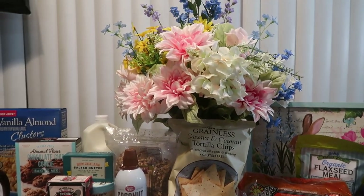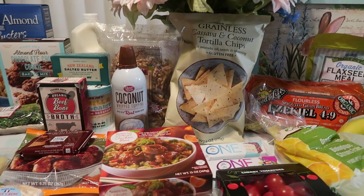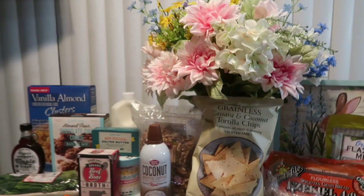Hello everyone! Welcome to Journey with Char on this lovely evening. I come to you with a quick grocery haul. I went by Trader Joe's and Costco and I'm going to show you what I got. So let's get to it.